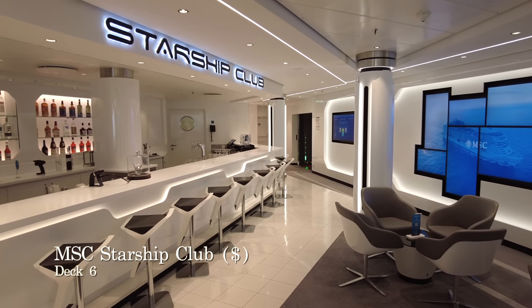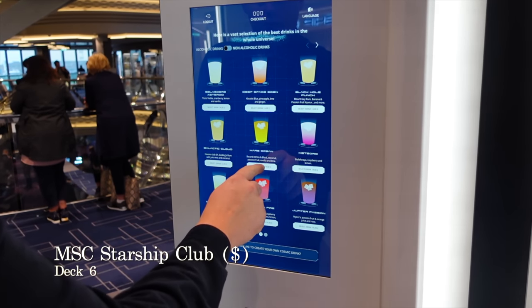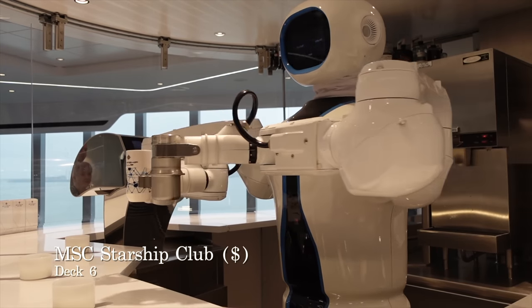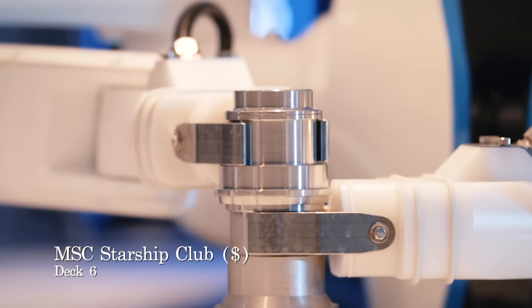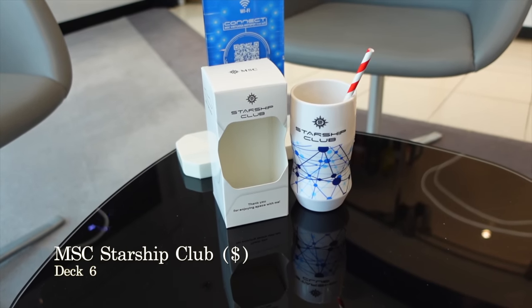The MSC Starship Club is one of the must-see features on the entire ship. Simply select your cocktail by using the touch screens and watch Rob the bartender make your cocktail. This isn't cheap though — Rob will make mocktails for £10 and cocktails for £18, and unsurprisingly these are not included as part of any of the drink packages offered by MSC.